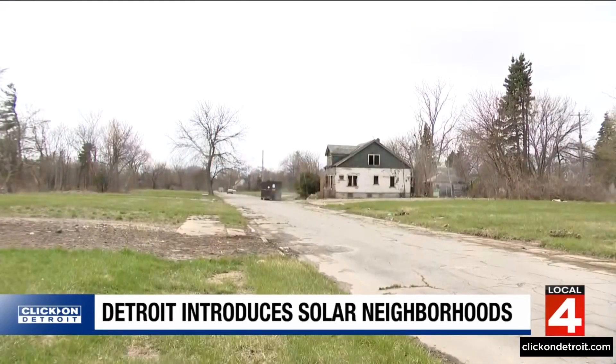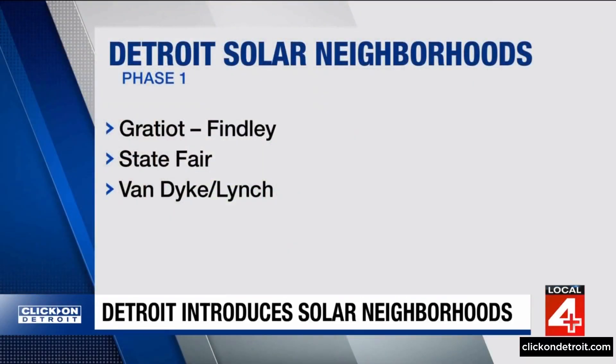As any Detroiter knows, some neighborhoods have only one or two houses on the block. Those neighbors worked with the city and said they'd take a voluntary buyout and move to a denser neighborhood. Tepfeira Rushton, Detroit's director of sustainability, says five communities have been identified for the solar neighborhood project. Phase one includes Gratiot-Finley, State Fair, and the Van Dyke-Lynch area.